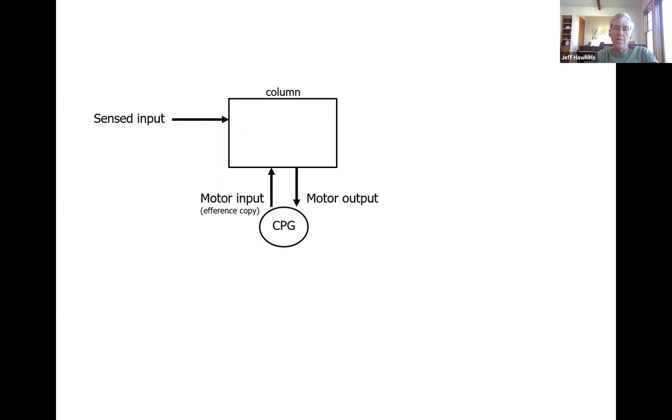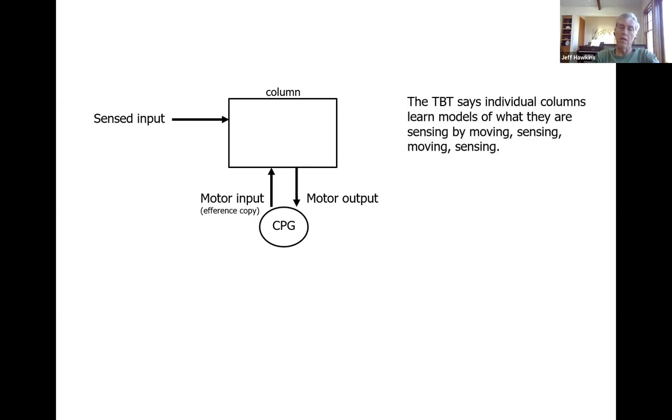I'm just focusing on a single column again today. The generally accepted view is that a column — or the neocortex as a whole — has some sort of sensory input. There's also an idea that there's a motor input, typically referred to as an efference copy, coming from somewhere else in the brain, and the CPG — the central pattern generator — which would be a subcortical structure. The cortex also has a motor output that projects back to the CPGs and controls them.